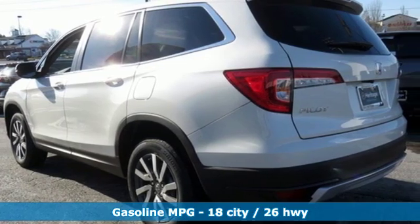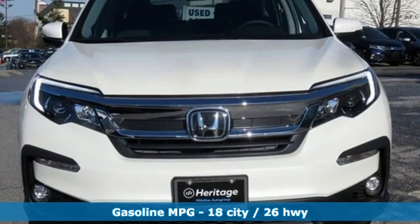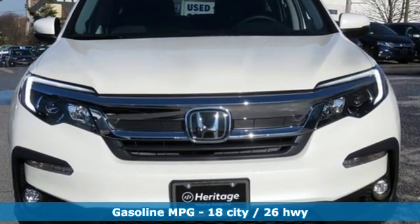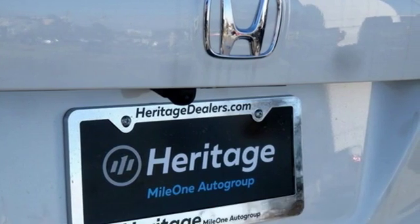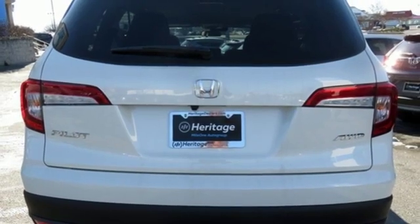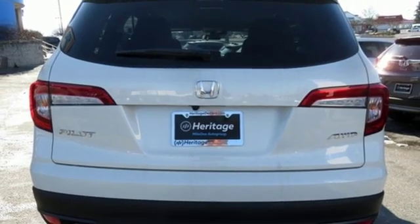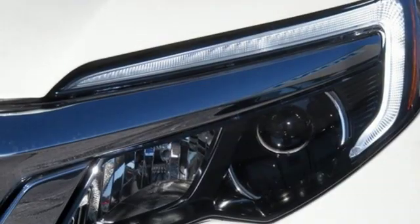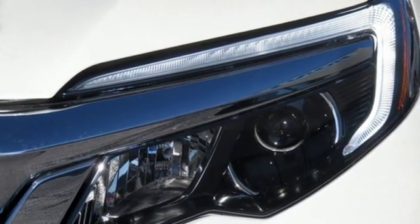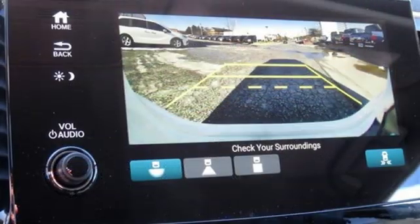A great vehicle is comprised of great features like these: automatic transmission, dual zone climate control, streaming audio, front heated bucket seats, power heated mirrors, external memory control, aluminum wheels, doors and push button start proximity key, and V6 engine. It's a Honda so longevity comes standard.